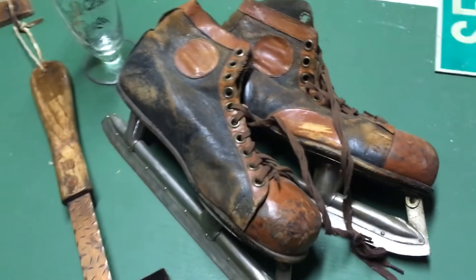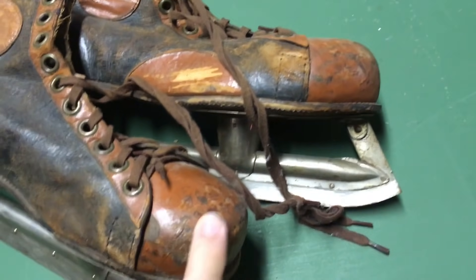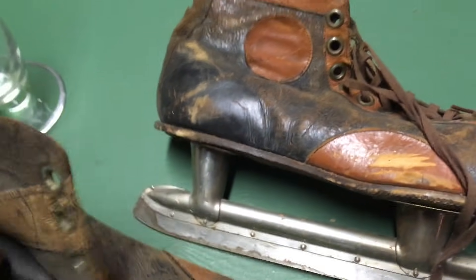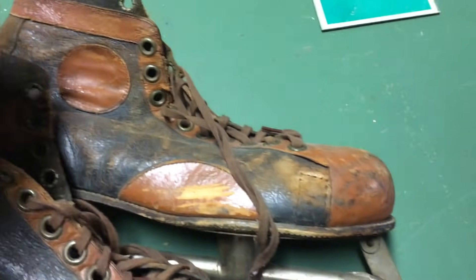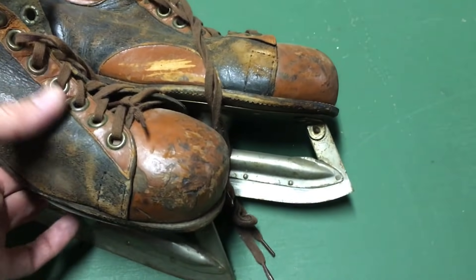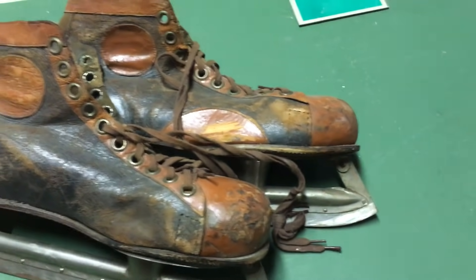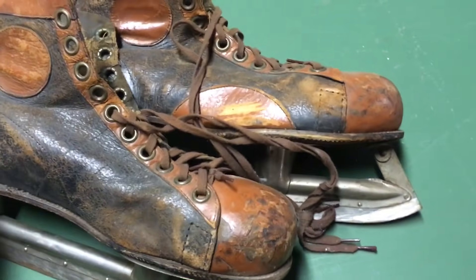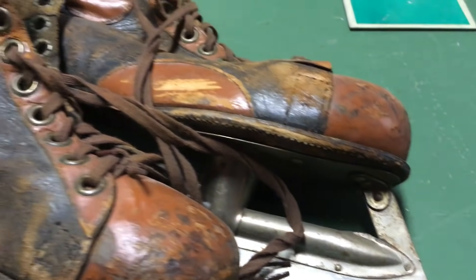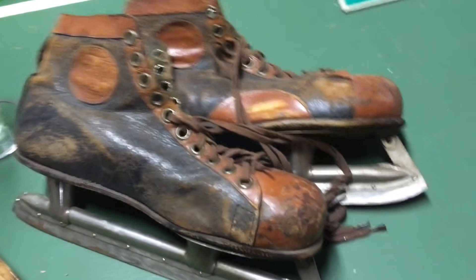I also got this nifty pair of what I'm going to say are 1930s leather ice skates — they have that great 30s look. Obviously no one would wear them, and if they date to the 30s, which I think they do, they're really just a decorator item. What a cool thing for wintertime — lean them against a fireplace, in your entryway, near your front door. They have a great worn old look. Three bucks for the pair.